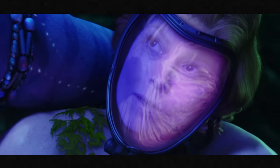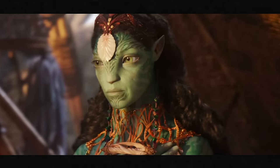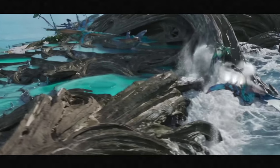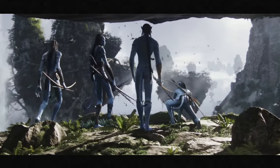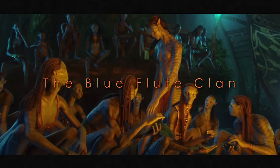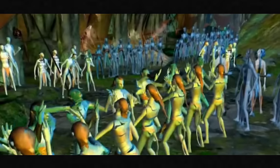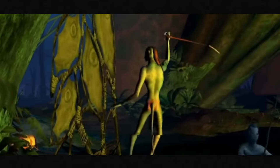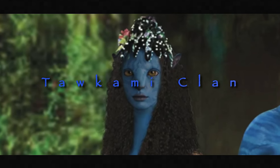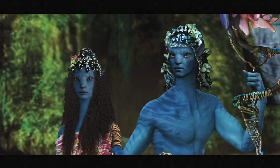We have really only been exposed to the Omaticaya clan when observing the Na'vi in 2154, which is a shame because other clans have differences in their traditions and cultures. Let's start with the Omaticaya clan — also known as the Blue Flute Clan — one of the more peaceful clans living in the rainforests of Pandora. They are more passionate about music than any other clan, and play one instrument in particular called the Blue Flute.